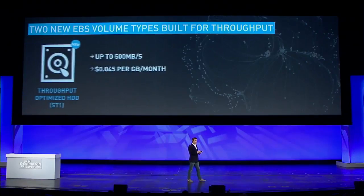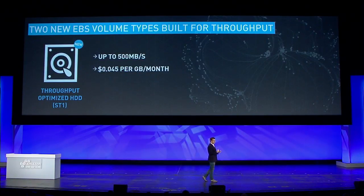Today we're announcing two new EBS volumes specifically built for big data workloads and throughput. The first is a throughput-optimized HDD volume called ST1. This provides up to 500 megabytes per second at a remarkably low cost — a step-level change for customers in the cost and performance of hard drives, which are still the optimal choice for block storage for big data. That's up to 500 megabytes per second at 4.5 cents per gigabyte per month.